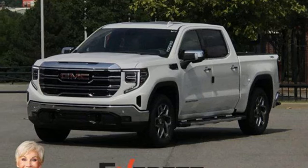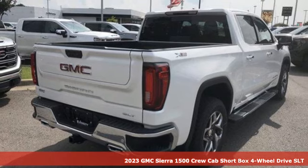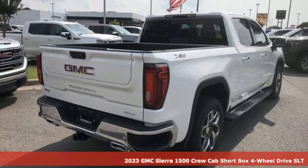Here's a 2023 GMC Sierra 1500. Smart capabilities, strong performance. GMC.